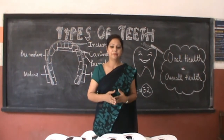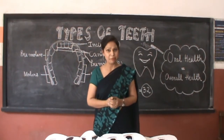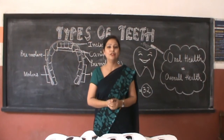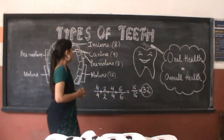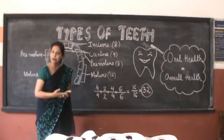Look into the mirror and look at your teeth. Do they all appear similar? No, they are not similar. They all are different in shapes and sizes. Let's learn in detail the different types of teeth that we have. We have 4 different types of teeth, and each for different purposes.